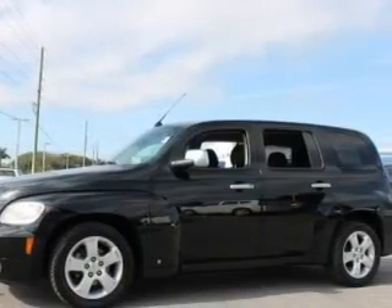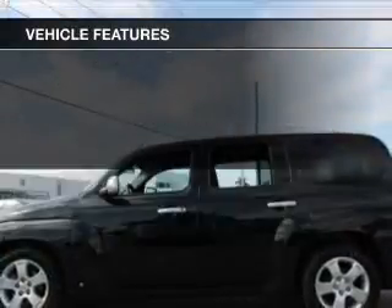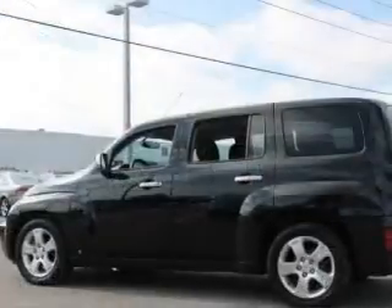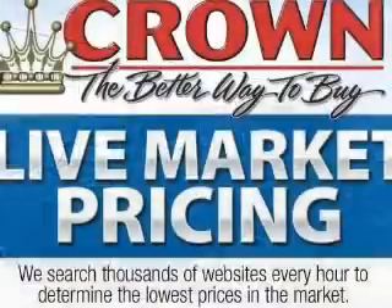Premium wheels lend a distinctive appearance. Plus, enjoy these notable features that are included in this vehicle: keyless entry, power door locks, power windows, cruise control, an AM-FM stereo with a CD player, a satellite radio, and power mirrors.